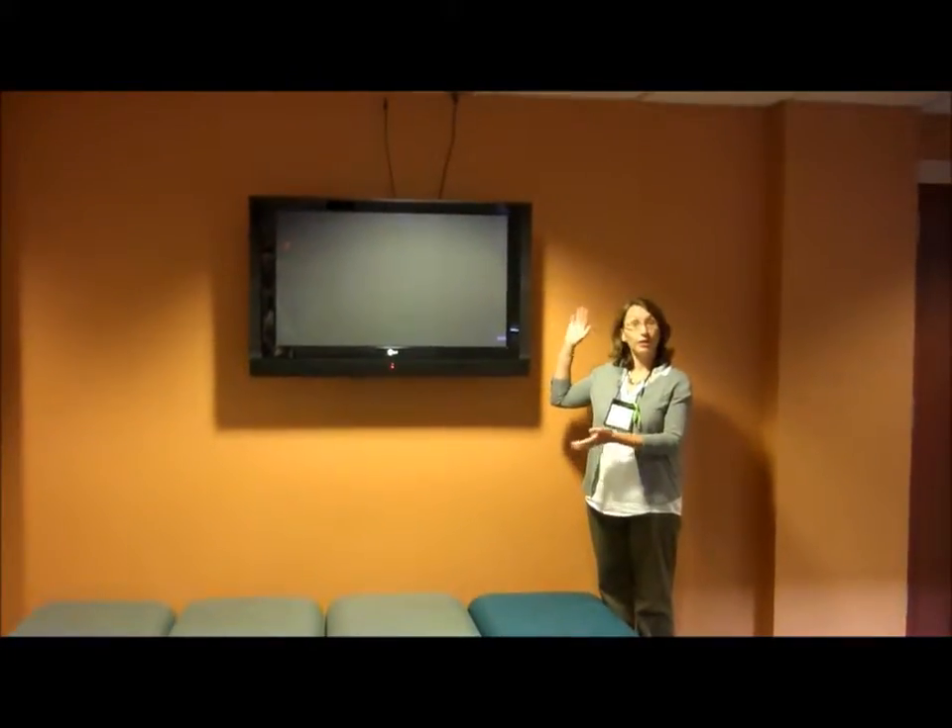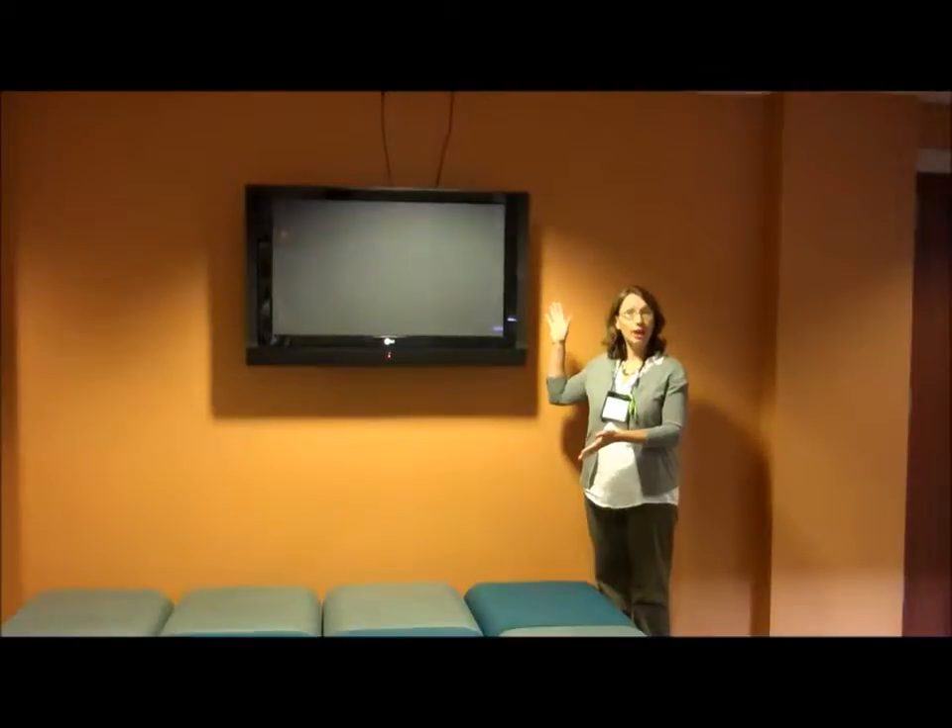A large TV in our multi-purpose community room will be helpful for teen gaming programs, movie nights, or even presentations.